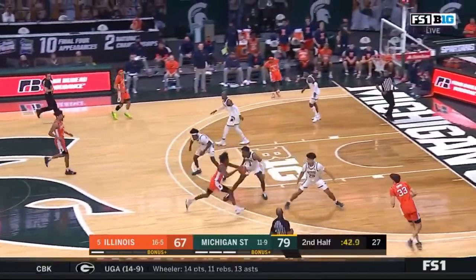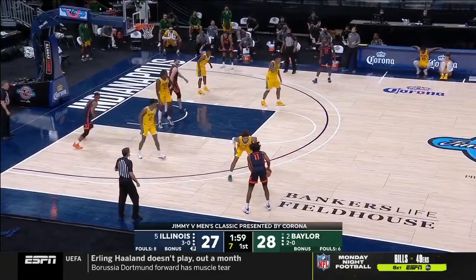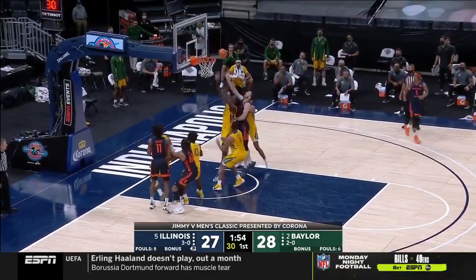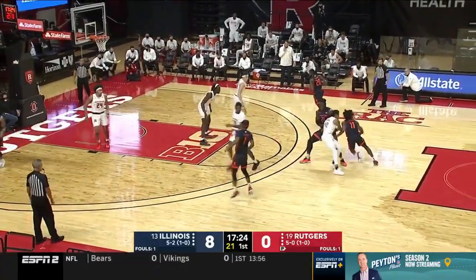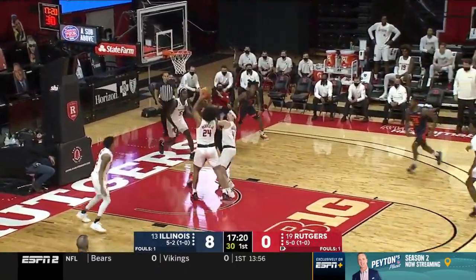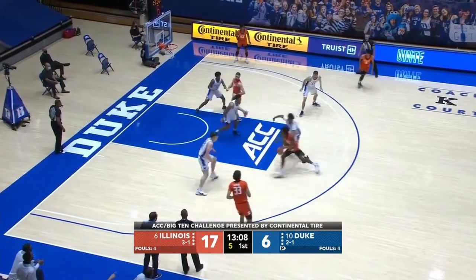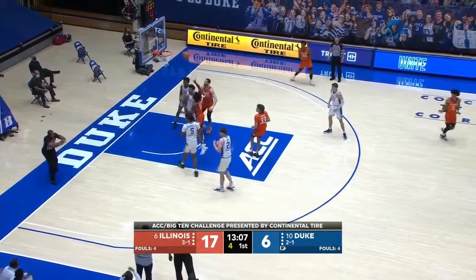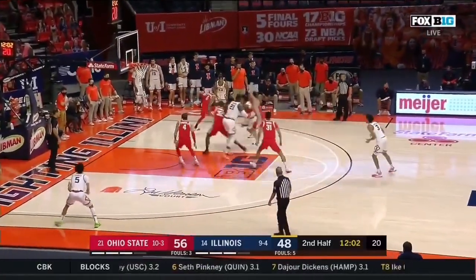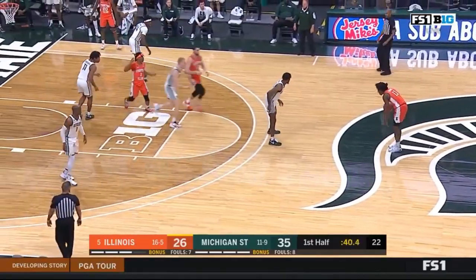The problem, though, is Dosunmu is not always attacking against a defense or defender that is lagging behind the play. Instead, a lot of the time he is being met by bigs or help-side defenders at the rim. In my opinion, this is where his biggest improvement area needs to come in order to have sustained success at the NBA level. I disagree with the notion that Dosunmu is unathletic or slow — he has a strong, although not incredible, first step. His main problem is his strength. Dosunmu has to work really hard just to get to his spots, if he even gets there.